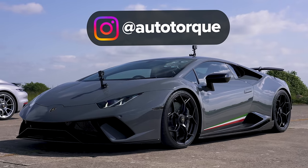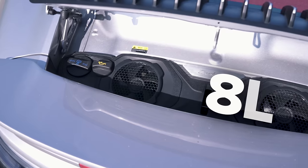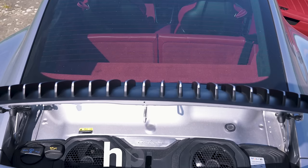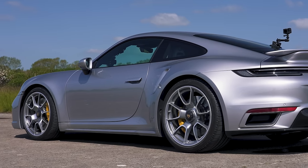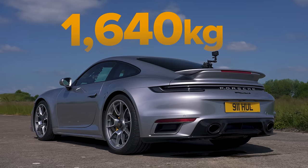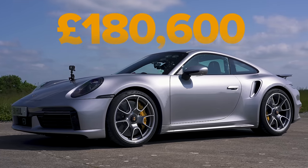Finally, the Porsche 911 Turbo S. It has a 3.8-litre twin turbo flat six, which puts out 650 horsepower and 800 newton metres of torque. It drives all four wheels via an eight-speed dual clutch automatic gearbox. The Porsche weighs in at 1,640 kilos. Price? £180,000.